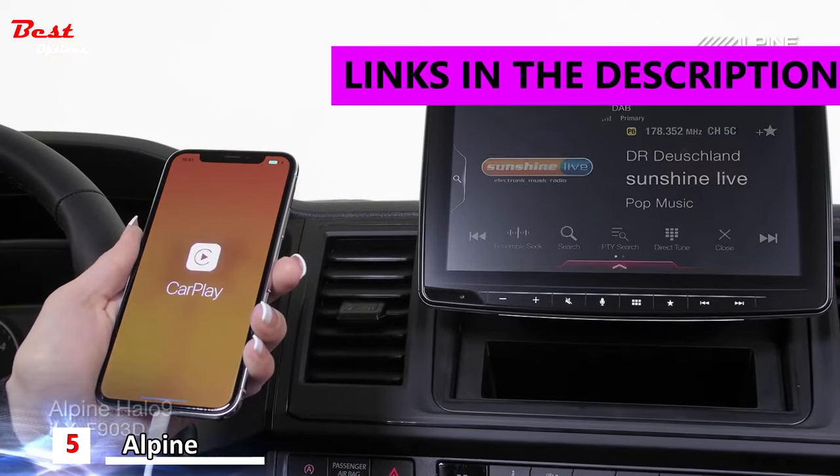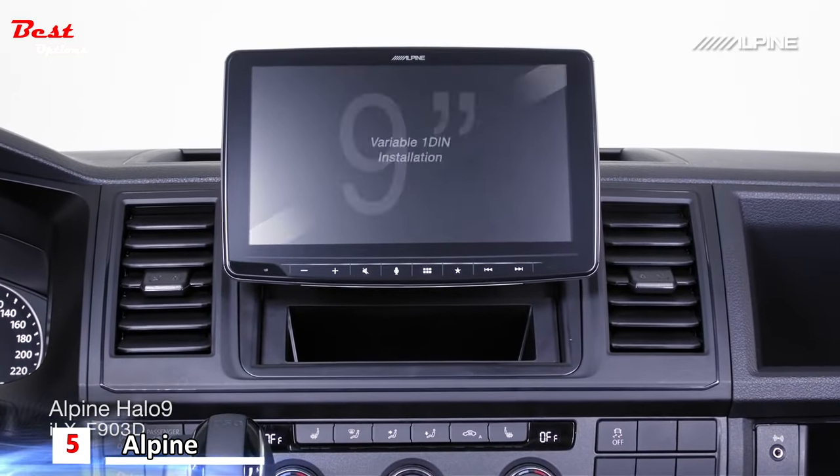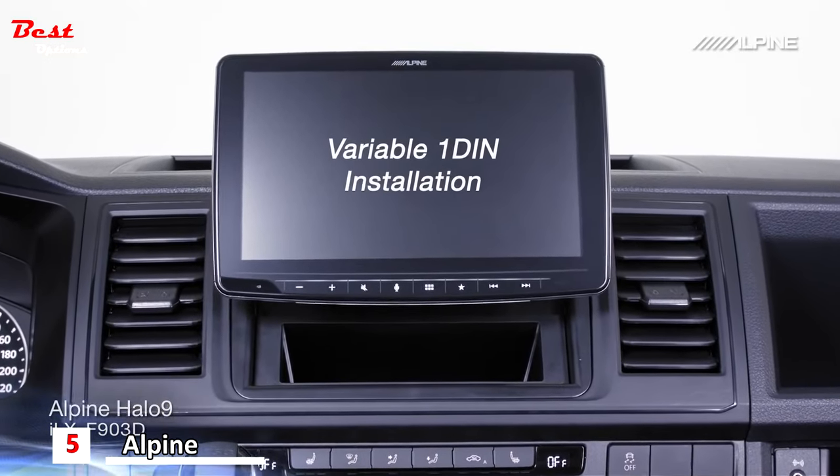ALPINE introduces the all-new Halo 9 media station, designed to bring a 9-inch touchscreen to vehicles with a 1DIN installation dock.